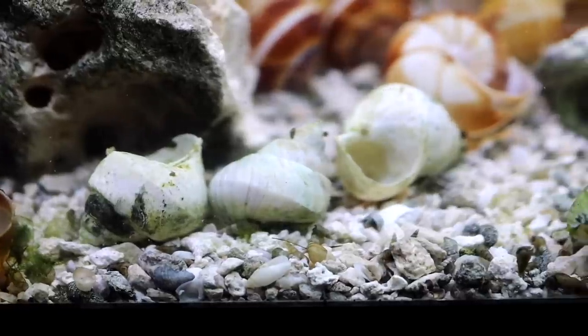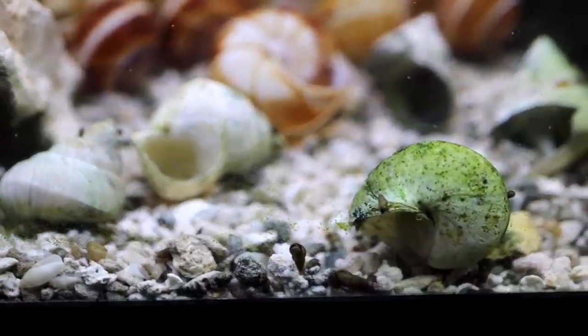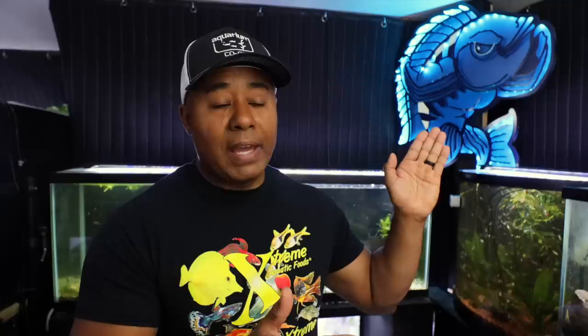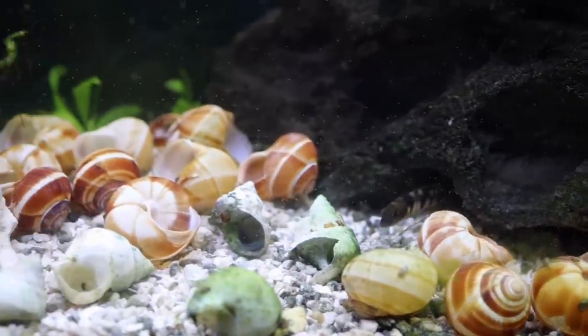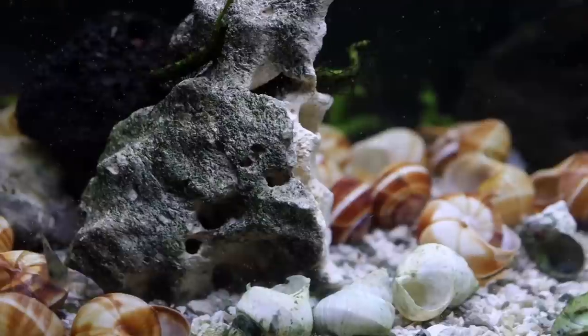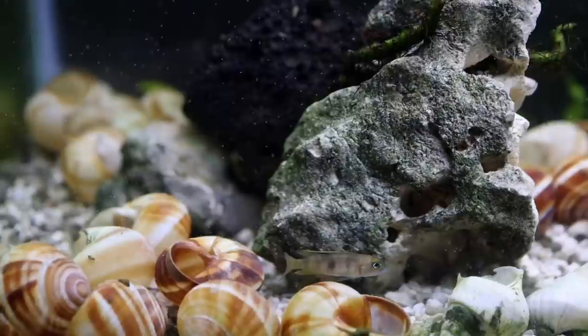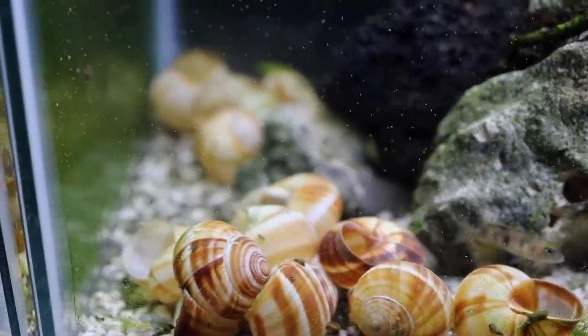Neothauma shells are illegal to export, so any ones you find in the U.S. came here beforehand, and they are very rare. I'm very happy to have them. Sand City Cichlids apparently has or had a supplier that allows them to sell those. I just have five of them, and I put them in the tank to add to the authenticity of this shell dweller tank. I thought that was super cool, even though I do also have the extra-large escargot shells, which I've talked about before.